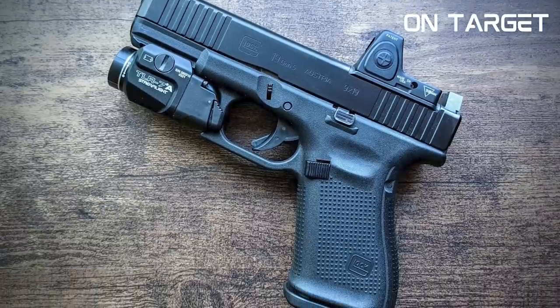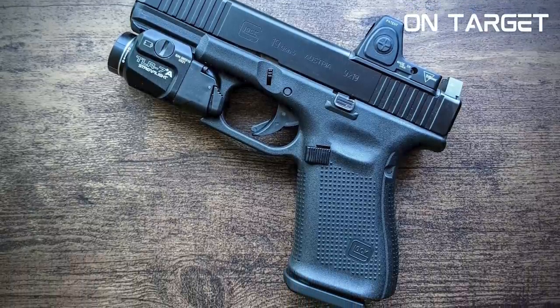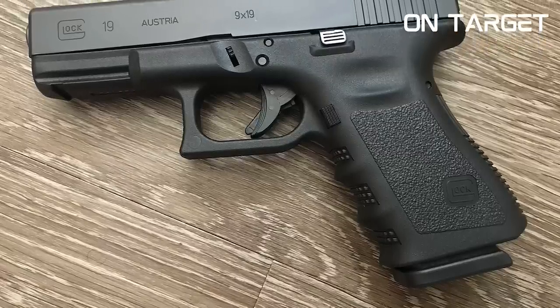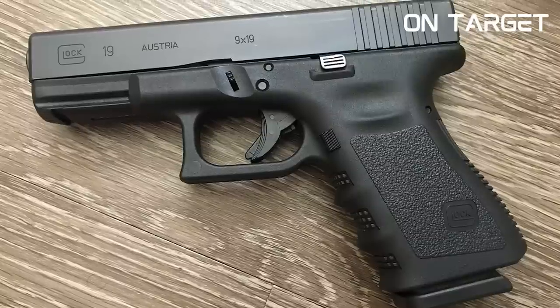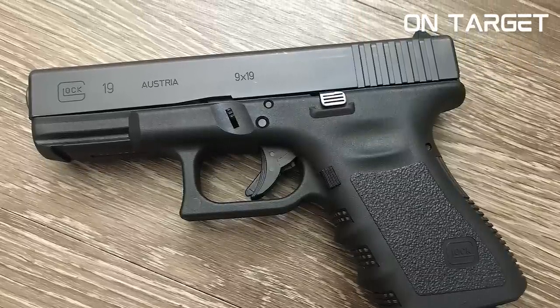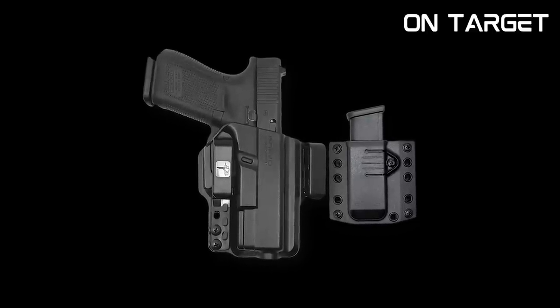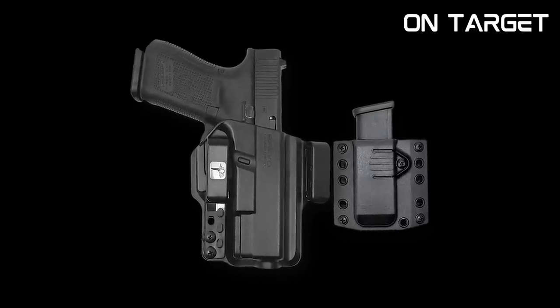Whether you're looking for a gun for self-defence, target shooting or competition, the Glock 19 has got you covered. It's the ultimate 9mm pistol for accuracy, reliability and versatility, rounding out our list of the 10 most accurate 9mm pistols at number 1.